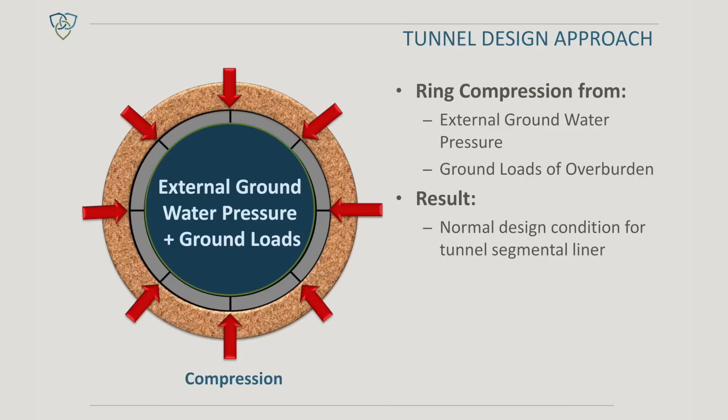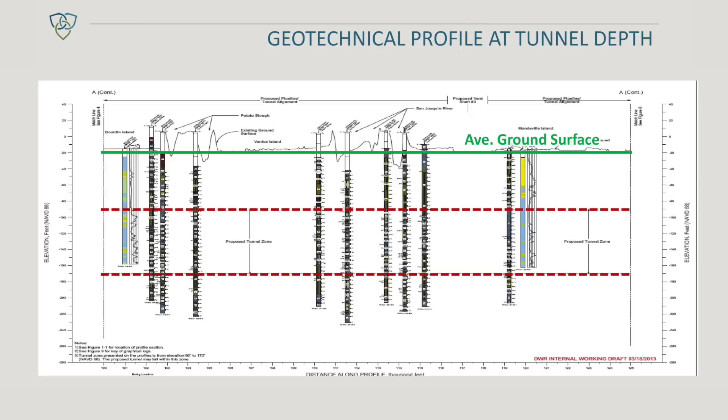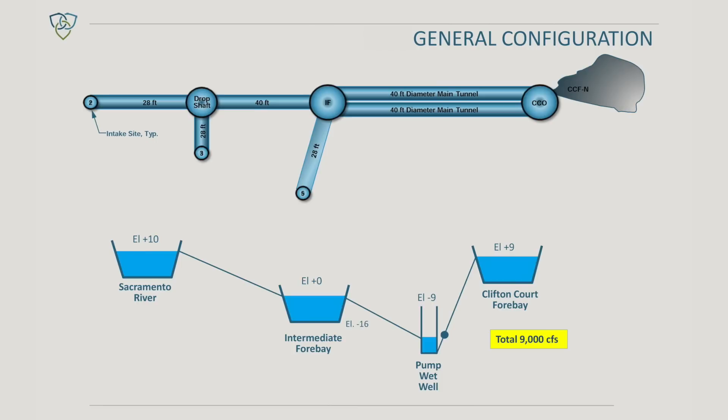We're looking at different design approaches to those segmental liners. At the present time the tunnels will be situated about 150 feet below the ground level. Water surface elevation is basically at the ground level, so we'll have about 150 feet, or almost four and a half bar of pressure at the bottom of the tunnel.